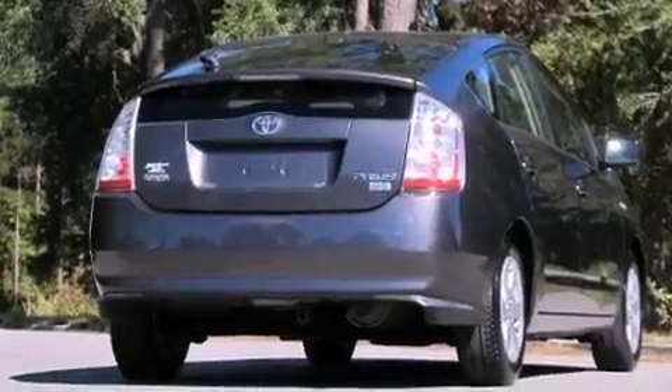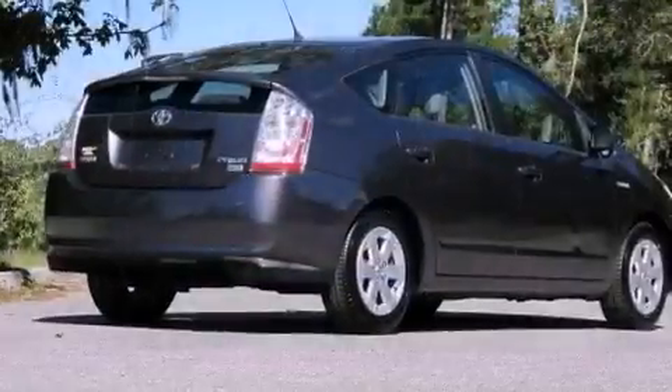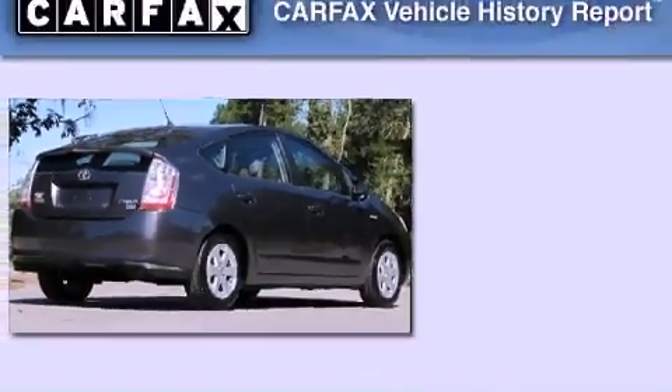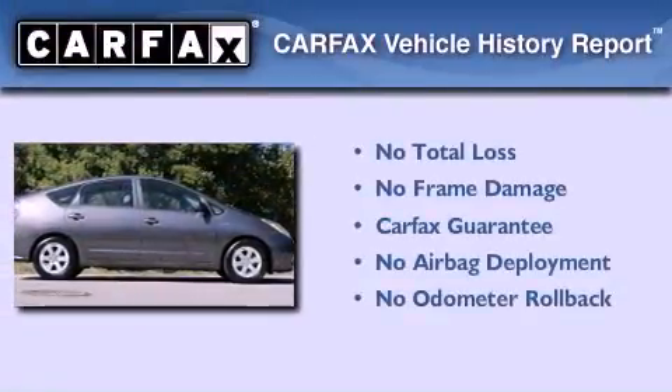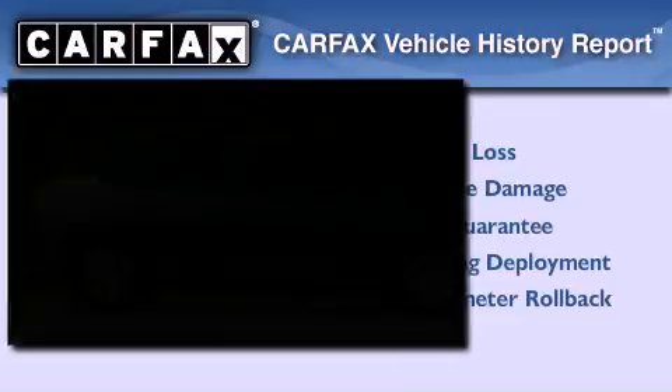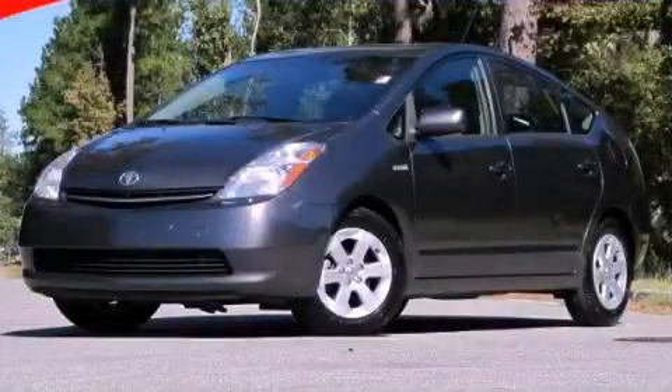With an EPA estimated rating of 45 miles per gallon on the highway, this vehicle pays off in the long run. Not to mention that this Toyota qualifies for the Carfax buyback guarantee. Stop by today and test drive this automobile for yourself.